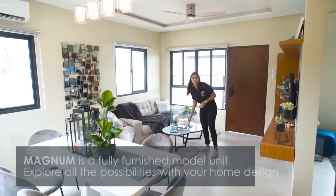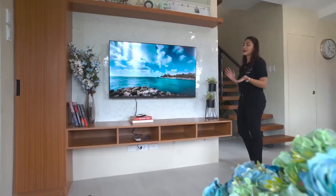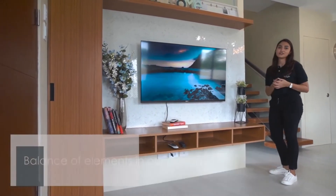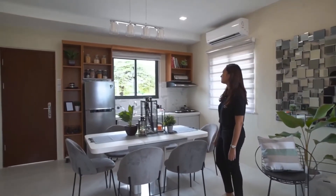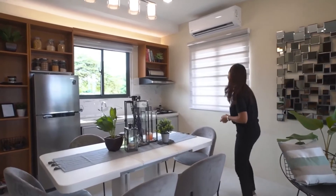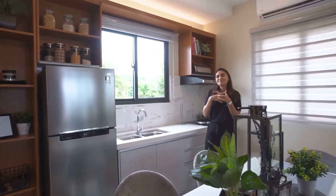This is a fully furnished model unit, so you get an idea of how you can design your space just the way you like it. For the accents of this house, we used different materials from wood to steel, and we tried to strike the perfect balance so they're all in harmony with each other. We've made sure to use warm light so that it feels more homey. For the kitchen shelves, we carried over the design element of wood from the living room into the kitchen, so it seems more put together.